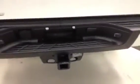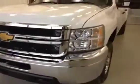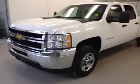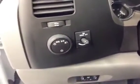Trailer tow package, power window switches, window lock, power door locks, driver and passenger power mirrors, headlight controls, integrated trailer brake, and cruise control.